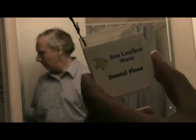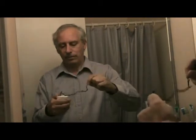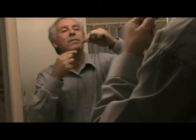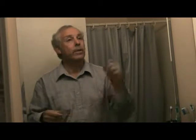What about dental hygiene? Could that be a benefit? Wait a minute, I've got a better idea.